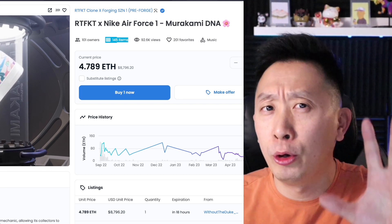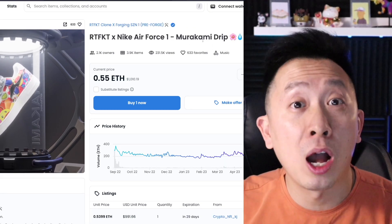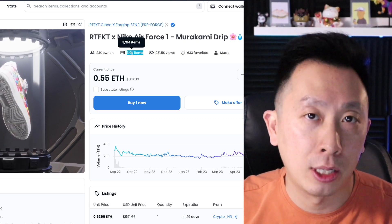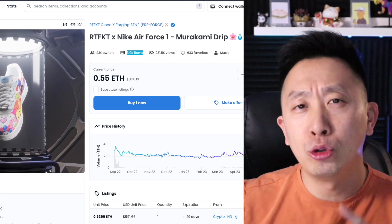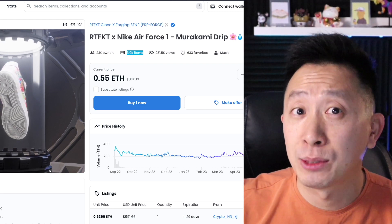No one's really going to wear it — they're just going to put it up on a showcase. If you want the more affordable version, this one's called Murakami Drip. There are 3,914 of these in existence, and right now it's going for about $1,000. You may see some sneaker heads wear this out on the street, but a majority of them will have them in a glass box.